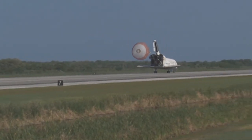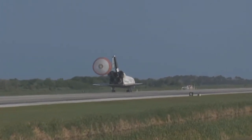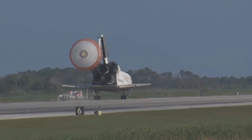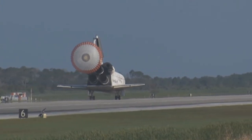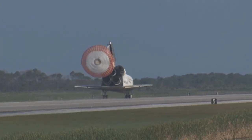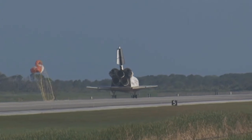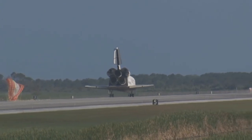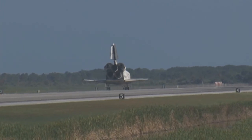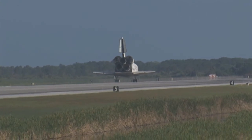That brings an end to the STS-131 mission, the 131st space shuttle flight and the 33rd to the International Space Station. Discovery left Florida on April 5th with 7.6 tons of new science equipment and spare parts, including equipment that should improve the station's capability for Earth observation work and equipment that could help astronauts avoid muscle atrophy.